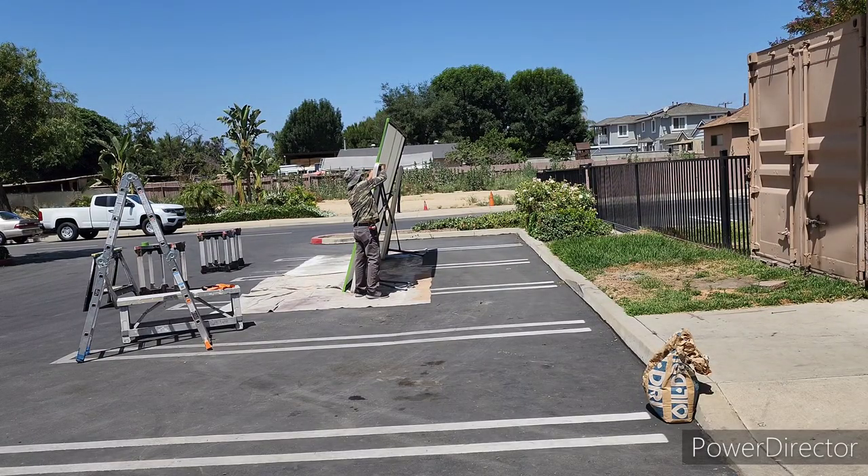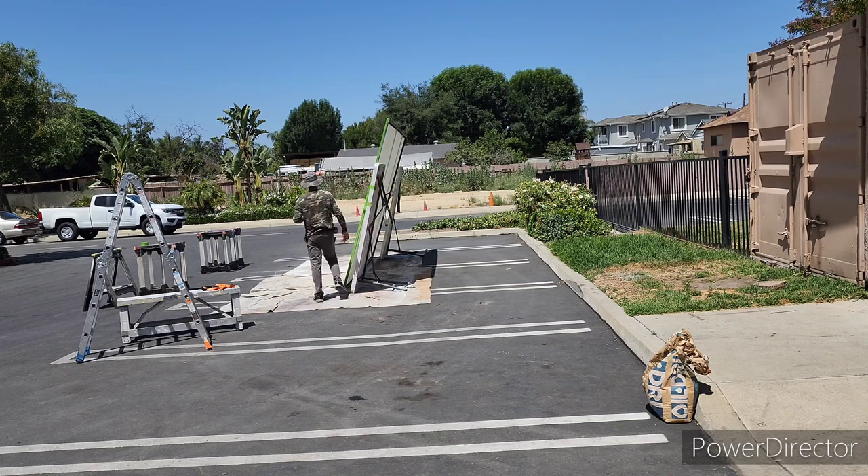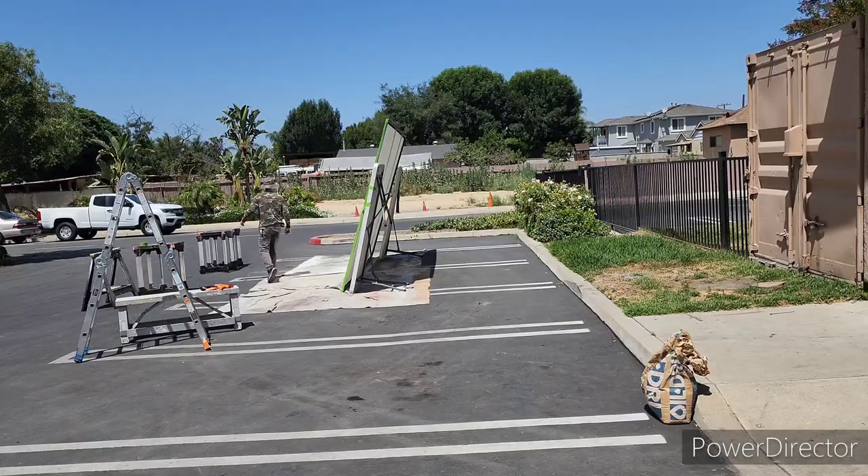We just finished prepping the second screen. Now I'm going to paint it. It's hot. I'll be back.